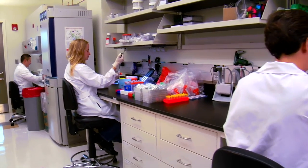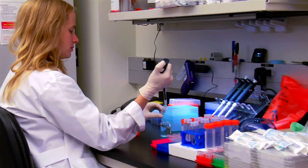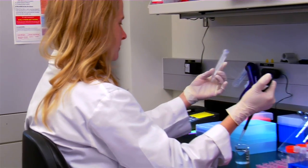We have a special arrangement with an EPA certified lab, and they process this test within two business days. Once we know exactly what is in the water, we know exactly how to fix it.